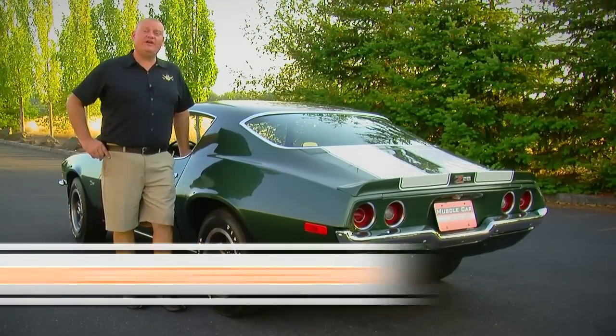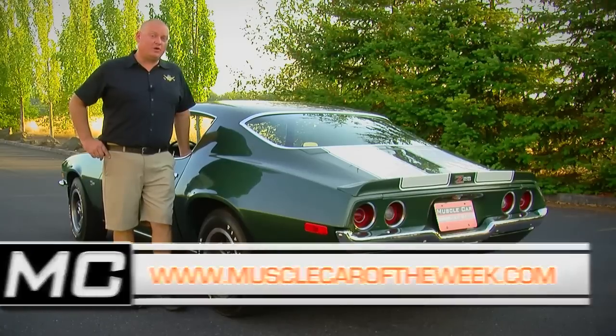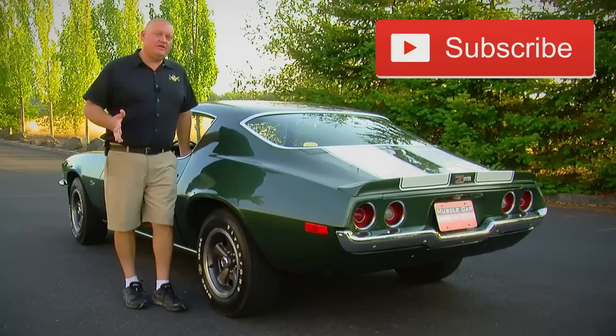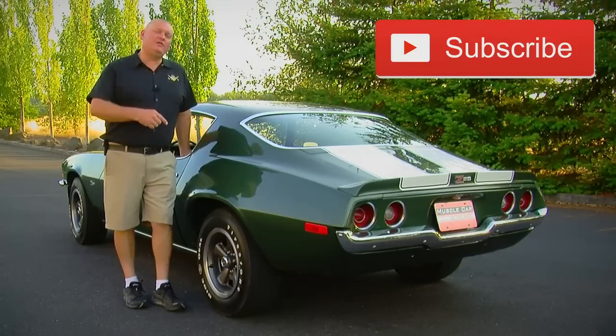You can share your thoughts on our website at musclecaroftheweek.com or our Facebook page, and click the subscribe button on our YouTube channel so you don't miss any more adrenaline-pumping muscle cars like this one from Muscle Car of the Week.